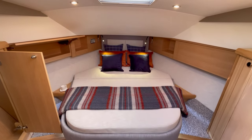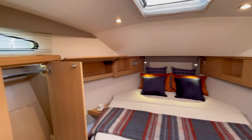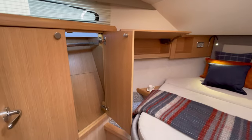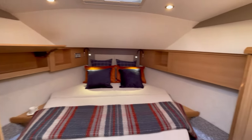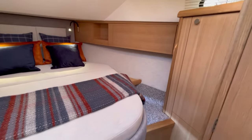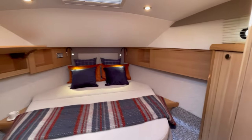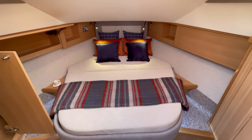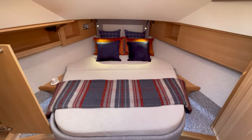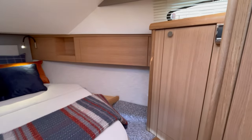Through into the forward cabin you've got a really nice island berth with storage underneath it. Around on the port side there's a double wardrobe that's all backlit. A really nice feature on the Haynes is storage above the bed — a great place to tuck away your phone, iPads, or a book for the evening. On the starboard side you've got more storage on that side too.